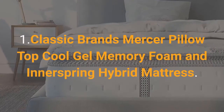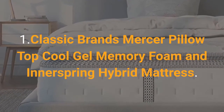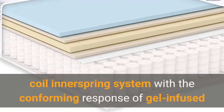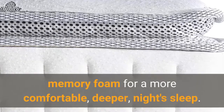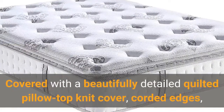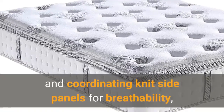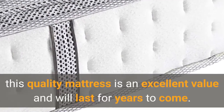Number 1: Classic Brands Mercer Pillow Top Cool Gel Memory Foam and Innerspring Hybrid Mattress. This mattress combines the superior support of a wrapped coil innerspring system with the conforming responsive gel-infused memory foam for a more comfortable, deeper night's sleep. Covered with a beautifully detailed quilted pillow top knit cover, corded edges, and coordinating knit side panels for breathability, this quality mattress is an excellent value and will last for years to come.